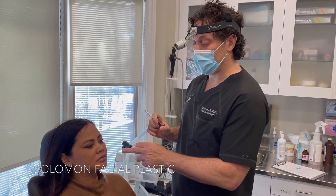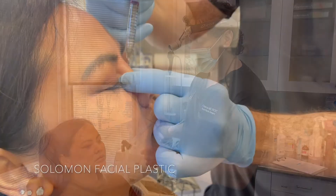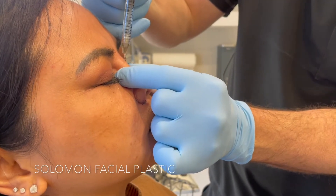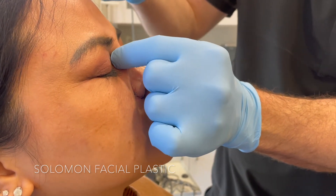So we're doing it in stages. We did the alarplasty a week ago and today we'll be building up her dorsum. We're now injecting the filler. I like to use a thicker product — this will last over a year — just building up the nasal bridge.